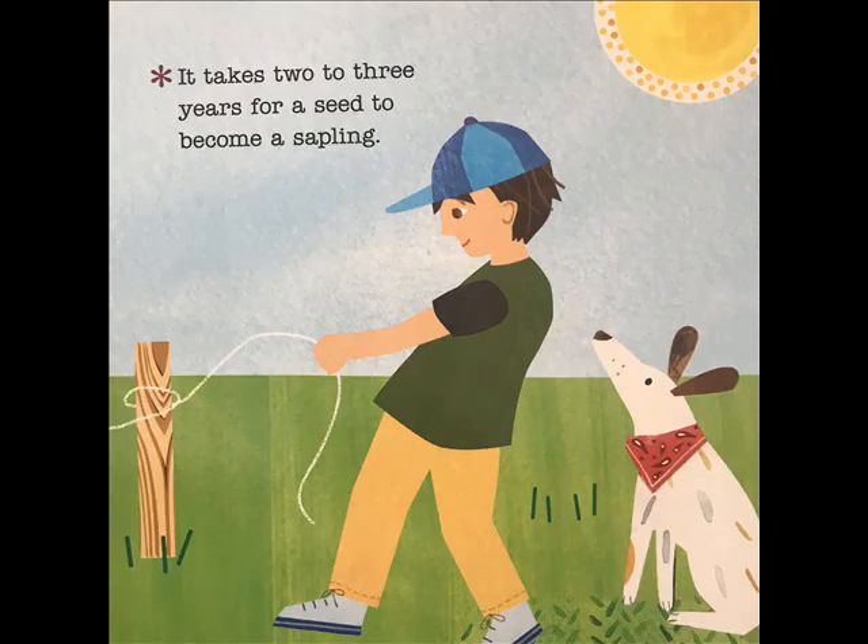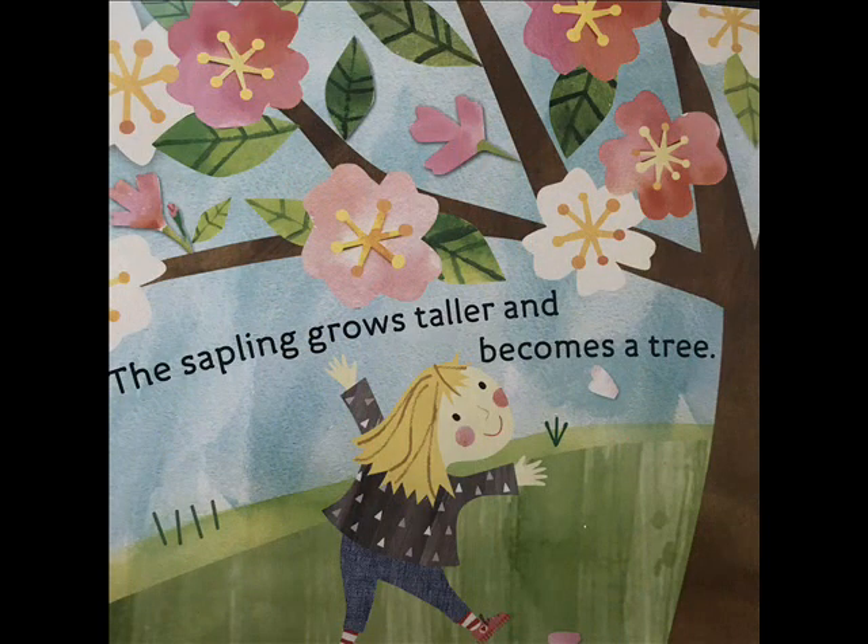It takes two to three years for a seed to become a sapling. The sapling grows taller and becomes a tree.